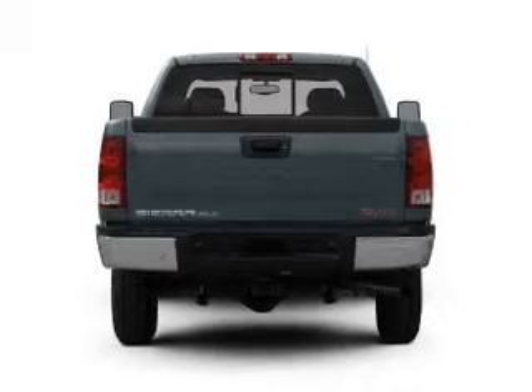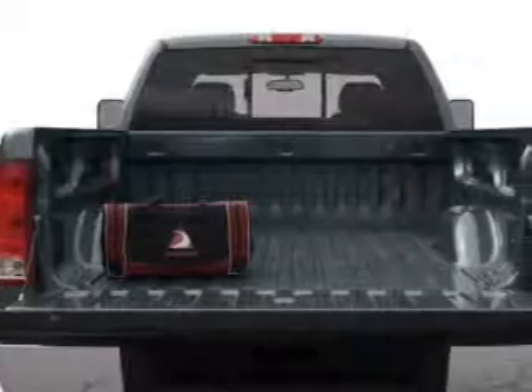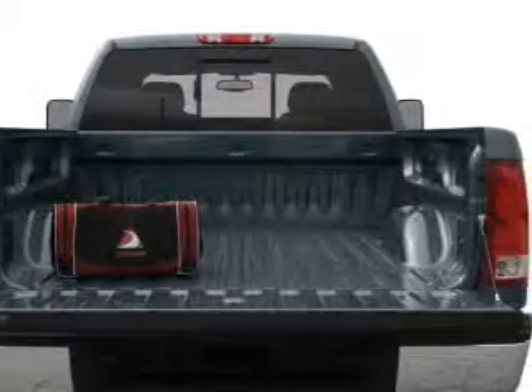With a powerful 8-cylinder engine, driven by a 6-speed automatic transmission, the anti-lock braking system will keep you safe on the road.